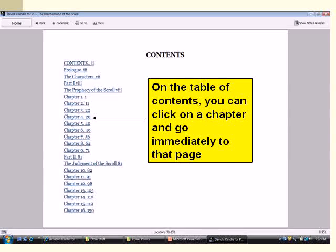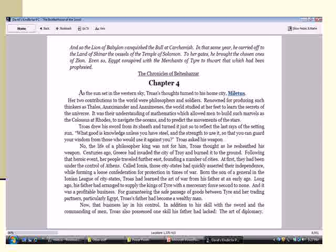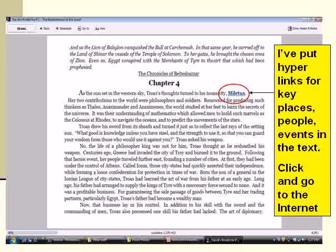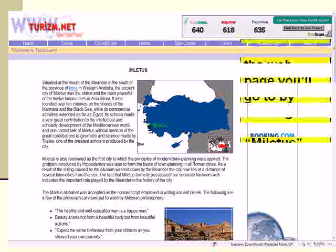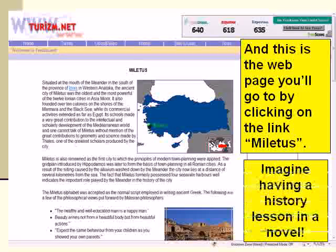Because my novel is historical Christian fiction and takes place in 600 BC, during the time of the prophets Jeremiah and Daniel, I've put hyperlinks in my novel to websites on the internet in case you, the reader, are interested in learning more about something. Here I've got a web link for the city of Miletus. Miletus is the hometown of one of the characters in my novel, a Greek mercenary by the name of Troas. If you want, you can read about it for more background as you read the novel.